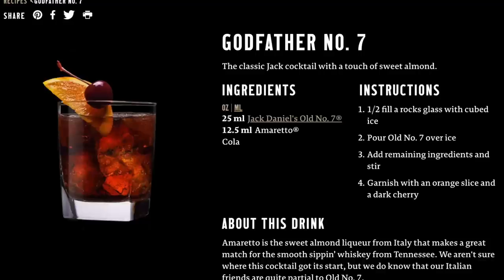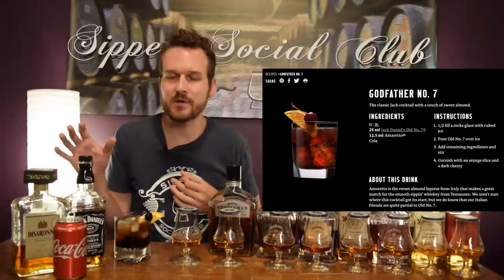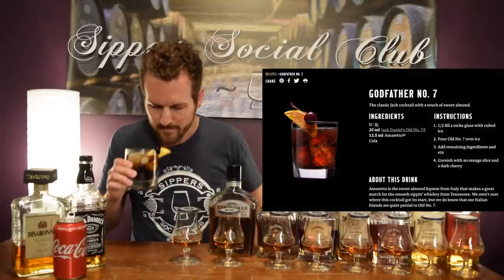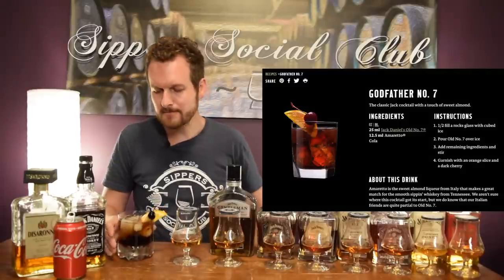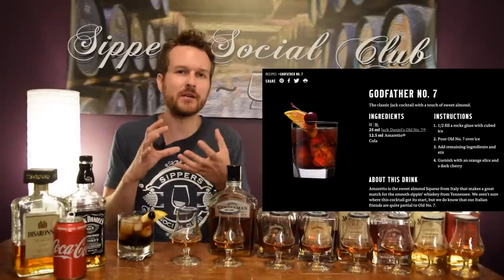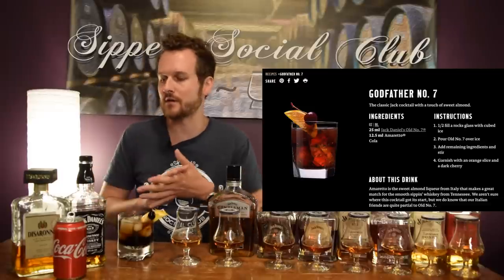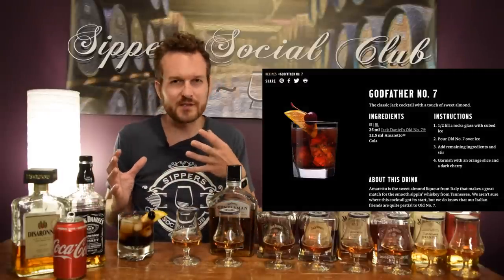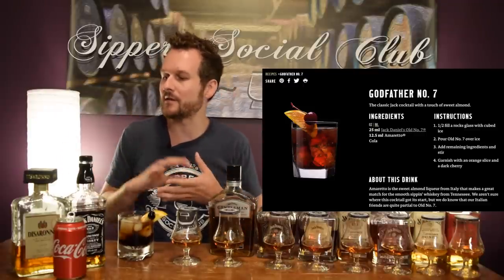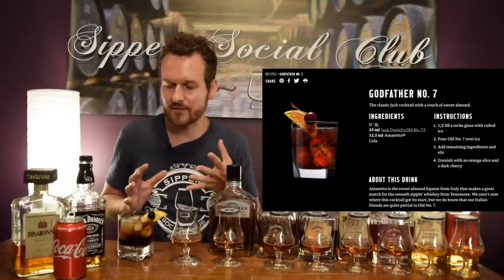I pulled a couple of recipes from the Jack Daniels website. This first one is a take on the original Jack and Coke — it's called the Godfather Number Seven. It uses a little bit of Amaretto in the mix. The DiSaronno here adds a little bit of that almond-marzipan sweetness, which plays well with the almond note I was getting on the Number 7. Maybe a little too sweet — Jack and Coke is a sweet drink as it is, and adding DiSaronno brings up that sweetness — but this is a really nice cocktail. I'm going to give it a 7 out of 10.